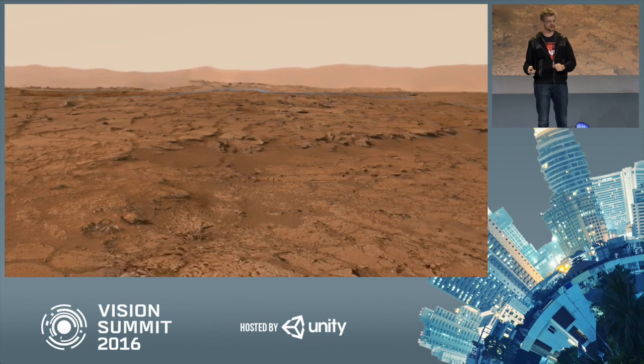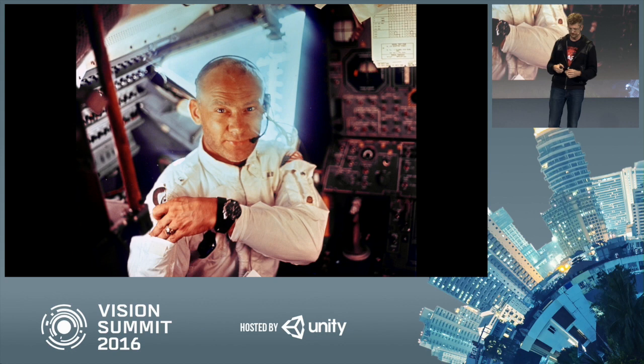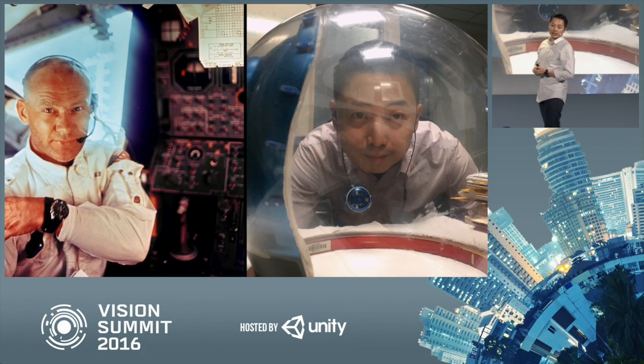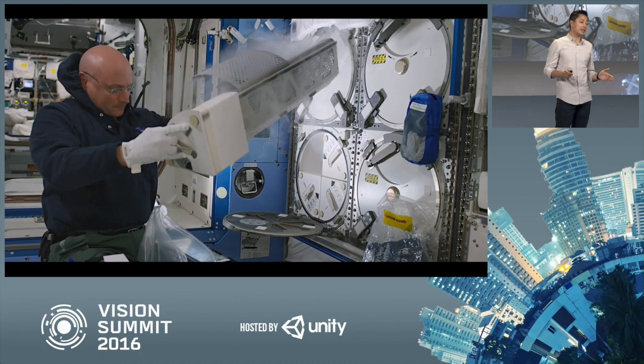We have another vanguard of exploration within NASA, which is human exploration, and we in our lab don't want to neglect that part either. So we've also been building applications to support the space station. Let's take a moment and imagine we're an astronaut — actually, let's imagine we're this guy. This is astronaut Scott Kelly, and he's been in space for an entire year. By the time he gets back, he'll have been in space for a collective total of more than 500 days — more than any other human being has been in space.